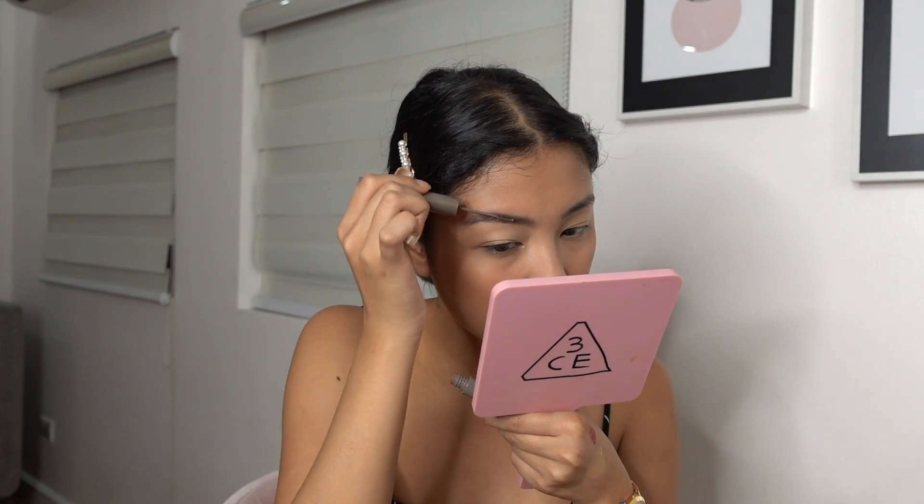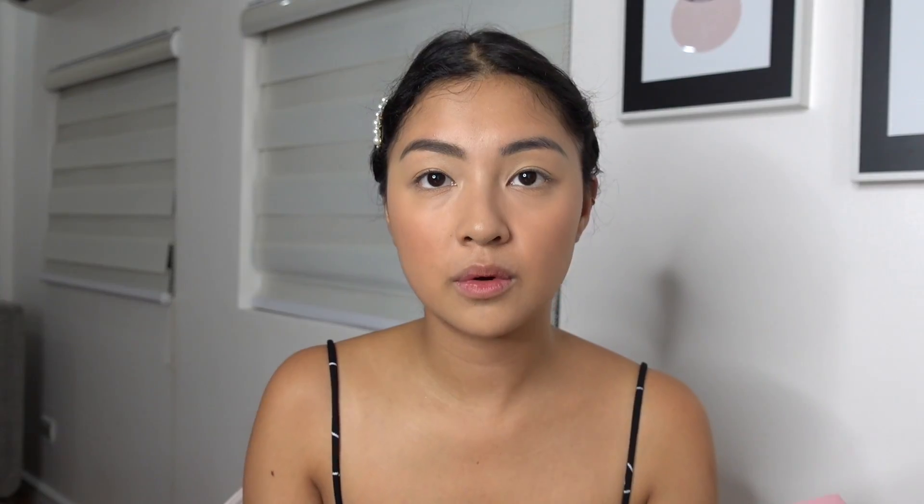Since my brows are already filled — I have a tattoo on them — I'm going to be using the Sunny's Face Life Brow Grooming Gel in Ash Brown. This is really, really nice because it catches all the hair, sets your eyebrows, and holds the hair in place. Here's the difference with and without it. I'll let it dry before I go to the head part.